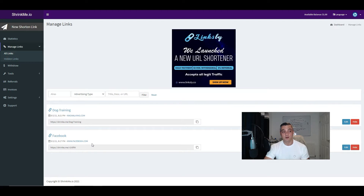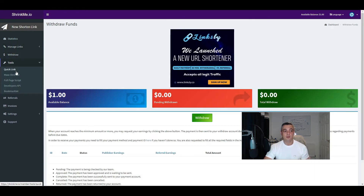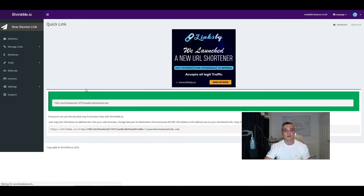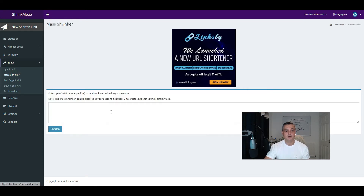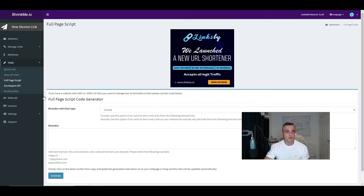I've got a couple of links in here that I've done and I'm going to show you what you actually send your visitors to. You've got a withdraw button so you can withdraw any funds. There are tools that allow you to do multiple link shortening. There's a quick link shortener which allows you to take any URL, add your destination link at the end, put it in the URL bar and it'll automatically redirect that traffic. You've got a mass shrinker so you can shrink up to 20 URLs in one go. There's also a full page script — if you've got a website, you can use this script to shorten all your links on your website to get paid by people clicking those links within your content, though not a great idea as I'll explain.